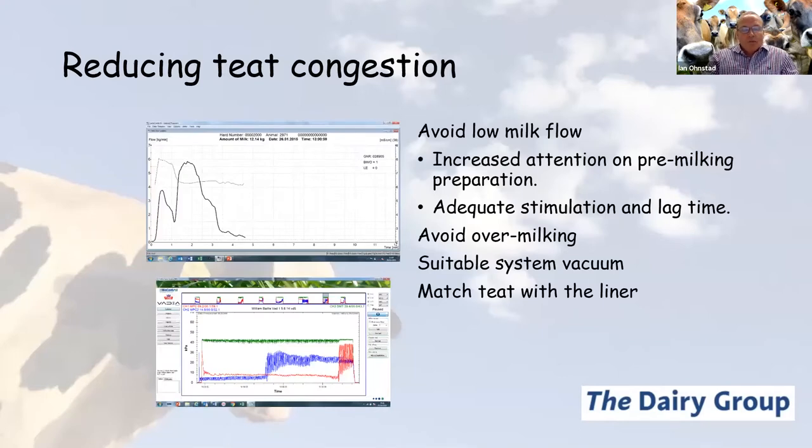Reducing teat congestion involves effective pulsation and a good fitting liner suitably matched to teat dimensions. Another important factor is avoiding low milk flow, which can occur at both the beginning and end of milking. When we have low milk flow, we get a consequential increase in system vacuum around the teat. When a cow is at peak milk flow, the vacuum the teat is exposed to is reduced. So if a cow is badly stimulated, exhibiting delayed letdown or bimodal milking, when milk flow drops the vacuum exposure increases.